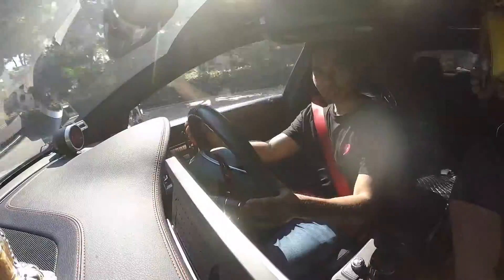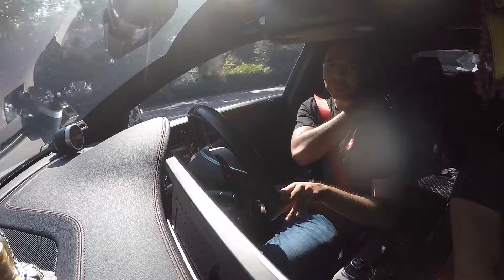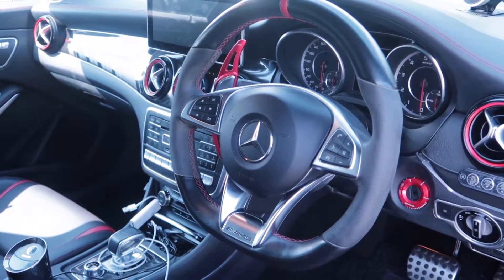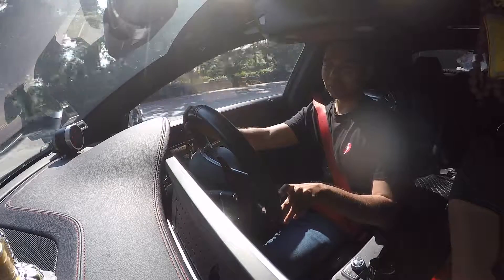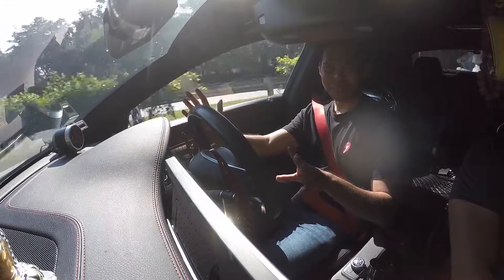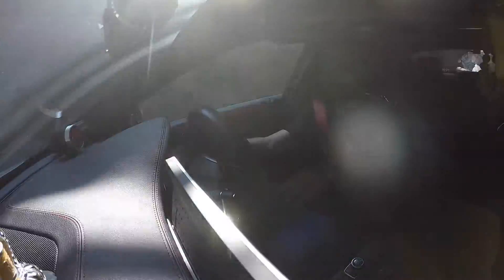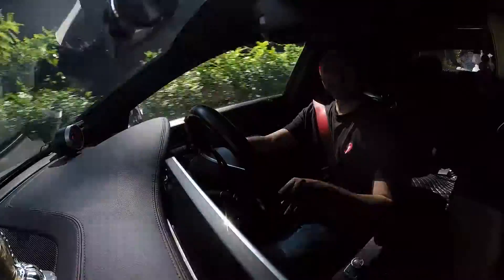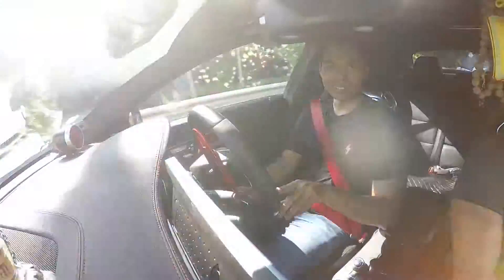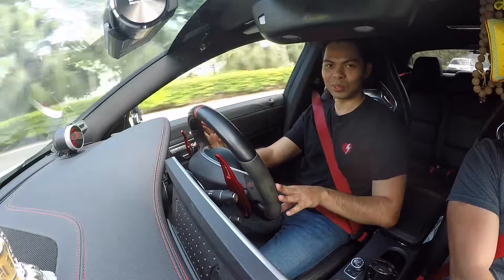Now I know why you'd want an AMG. Prior to this AMG the owner was driving a C200, and he got influenced by a few members of the Mercedes group Singapore. He went for a joyride in an A45 AMG and immediately got so impressed and tempted by the power and ferocity that he decided to trade in his C200 for this CLA 45. Quite daring — he bought this car without his wife knowing, and I think not many guys would dare to do that.